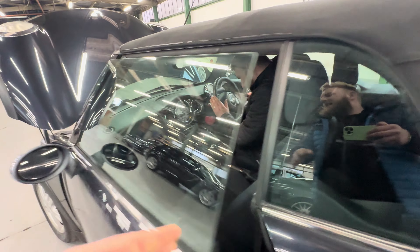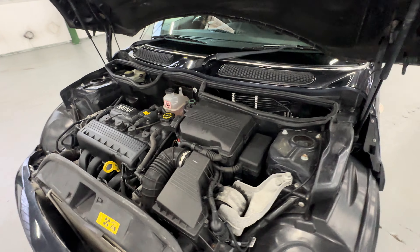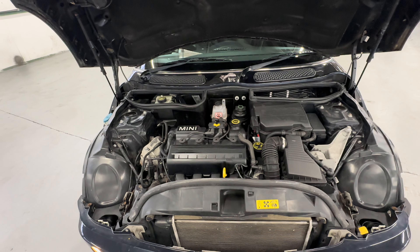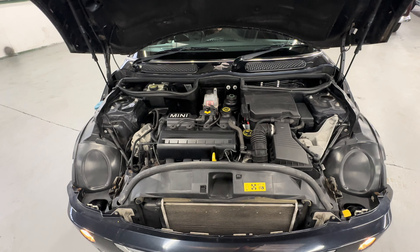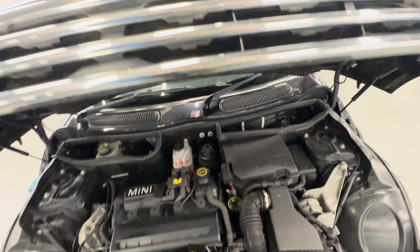On to the engine now — only a little Mini, this one, so it's a 1.6 petrol manual. James is going to fire it into life for us. No rattles, no knocks, no bangs. This is the shape before they changed them to that troublesome Peugeot engine — this one all nice and happy in there, no knocks, bangs, or rattles at all.